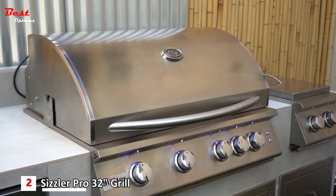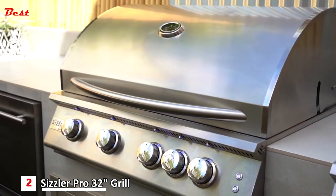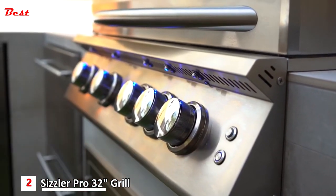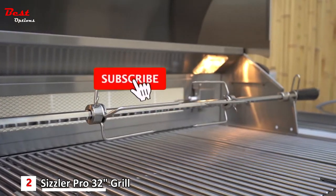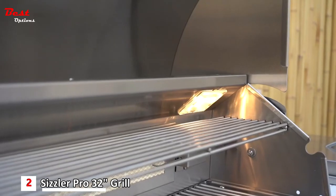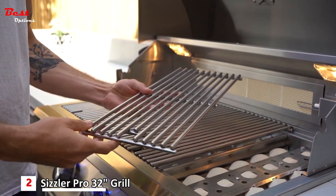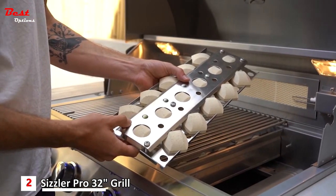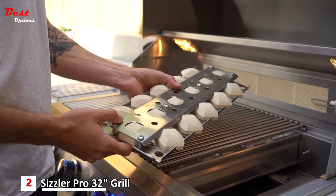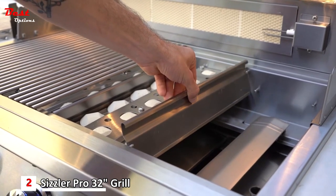The Sizzler Pro Series combines features, quality commercial grade stainless steel construction, and affordability. With its sleek design and double-lined hood, it offers exterior LEDs, an infrared back burner with an optional rotisserie kit, interior lighting, a warming rack, 8-millimeter cooking grates, and a briquette system. This briquette system not only distributes heat evenly but also protects your burners from grease flare-ups and is extremely easy to clean. The grill features 14,000 BTU cast burners and heat zone separators.